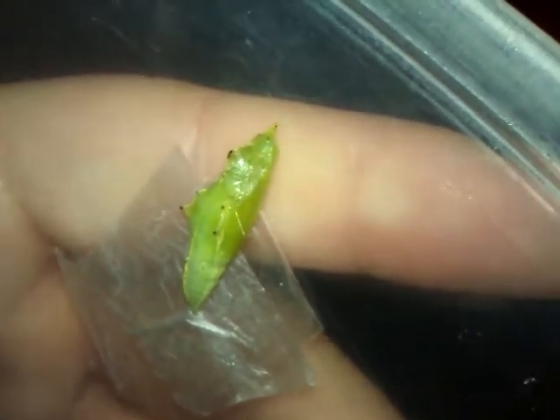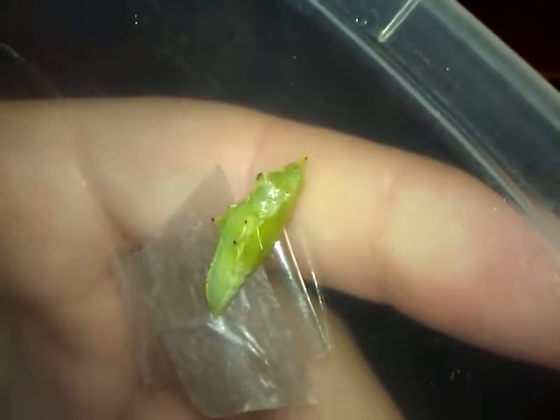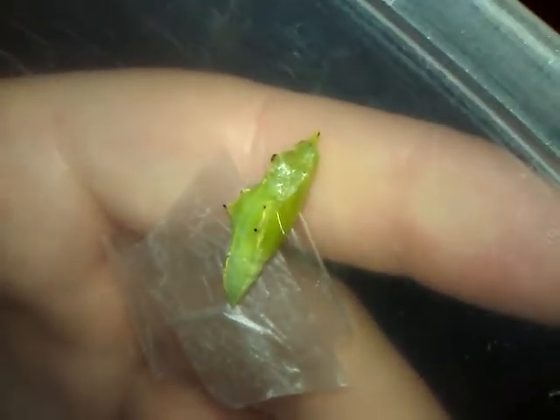He's put a little chrysalis cocoon thing over his head and he's sleeping — he or she is sleeping. So, anyone got any ideas? Western Australia, guys, just to let you know if you couldn't tell by the accent.